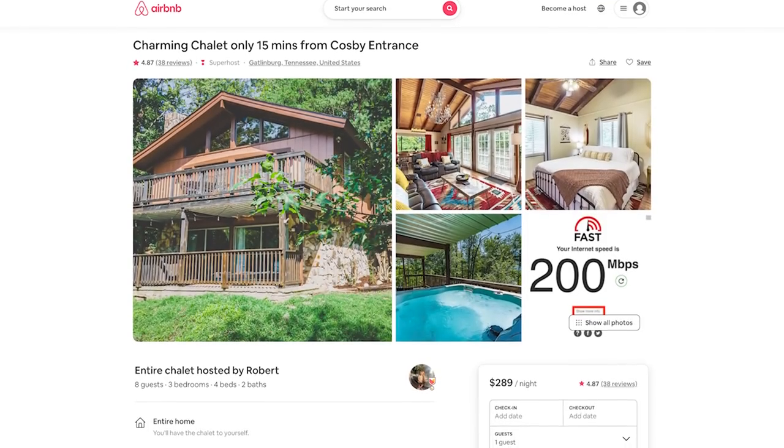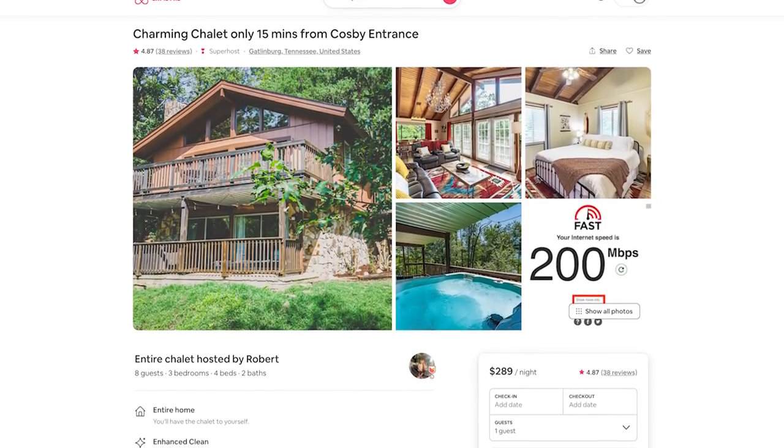Speaking of 'charming,' one of my headlines is 'Charming Chalet, 15 minutes from the Cosby entrance.' So if you're coming to the Smoky Mountains, you want to know how far you are from the actual entrance. People looking for proximity will know: A, it's very charming, and B, it's only going to take 15 minutes to actually get to the mountains.